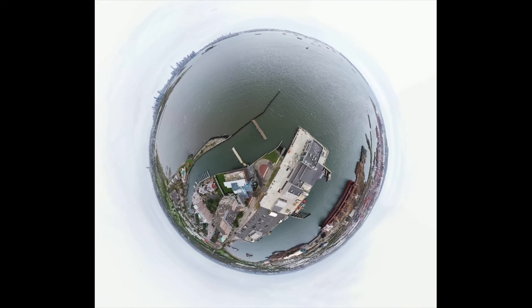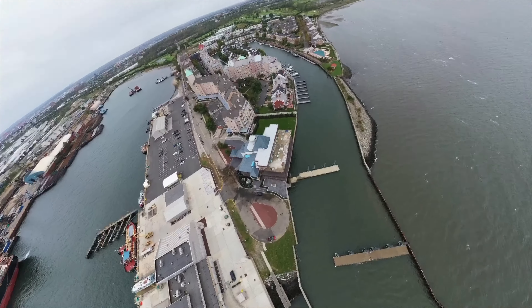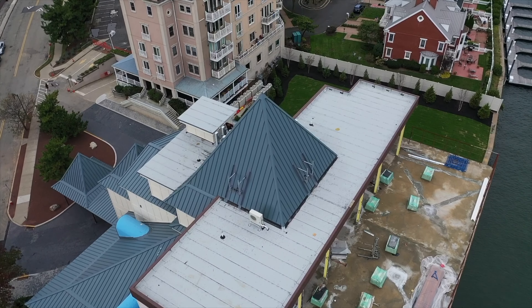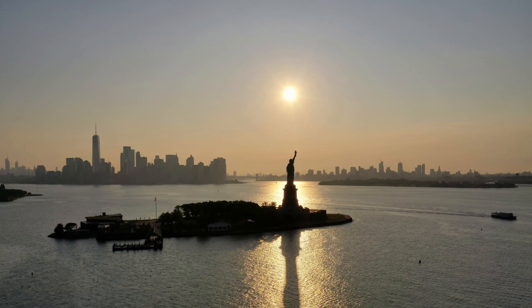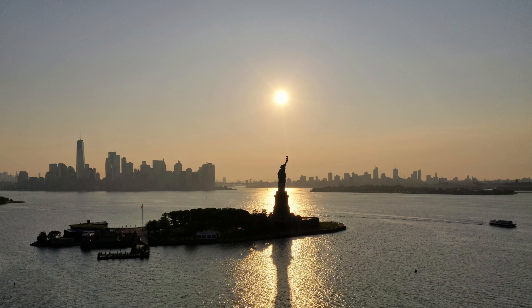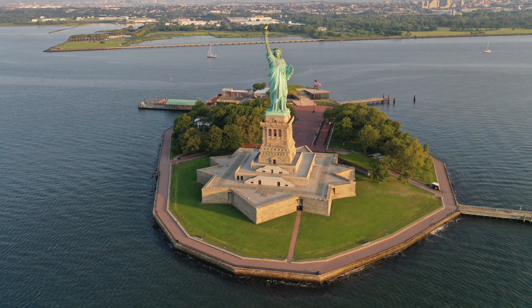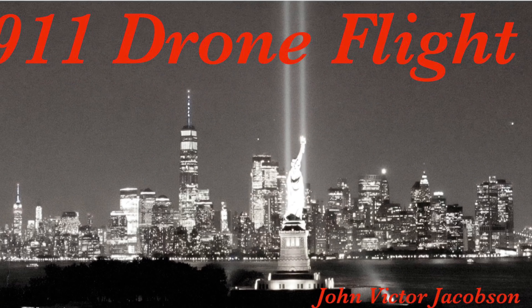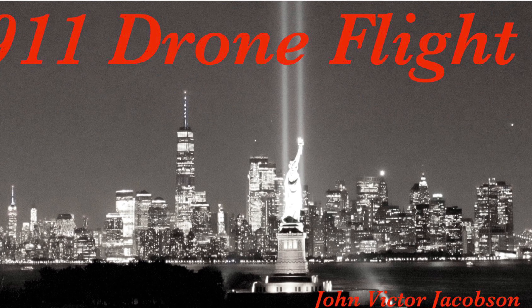We moved again and went to Caven's Point in Jersey City. There's a lot of cool things you can do from Caven's Point. One of them is you can fly out to the Statue of Liberty from there legally without violating any FAA rules. So after doing that once or twice, I decided I want to check out Caven's Point itself.